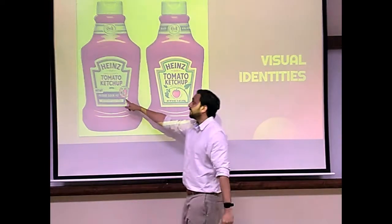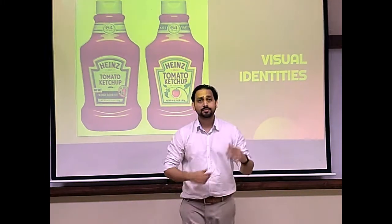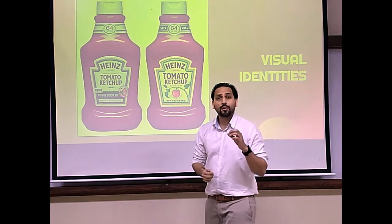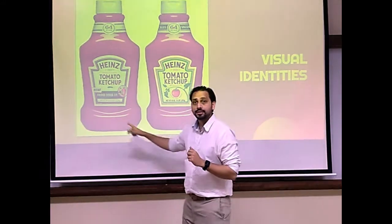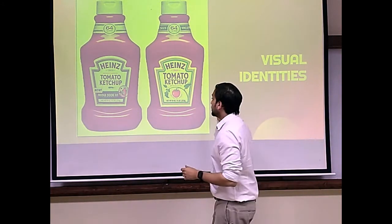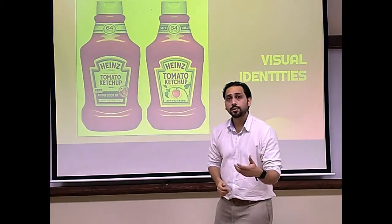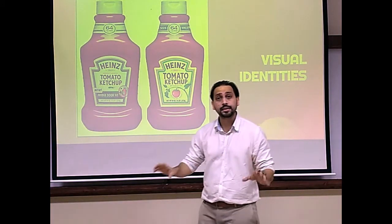Another change is the fridge door fit. Some time back, not all products came in fridge-door-friendly bottles. But that is no longer the case — so why keep the old design? This is a classic example of how to update a visual identity without having to change the identity completely.